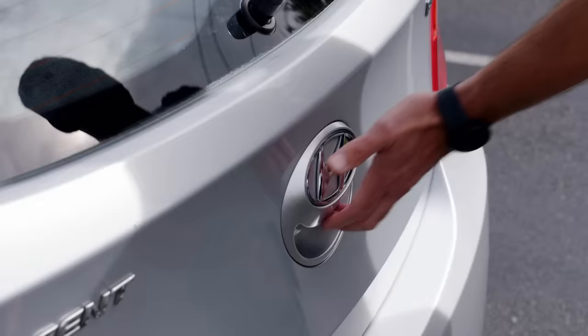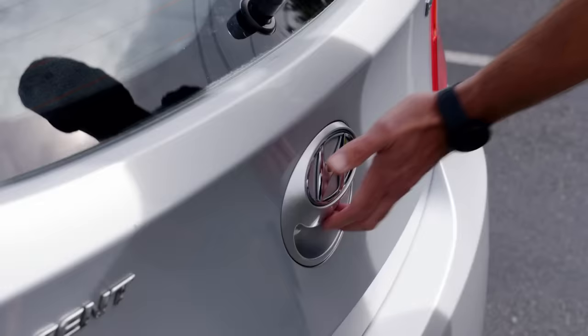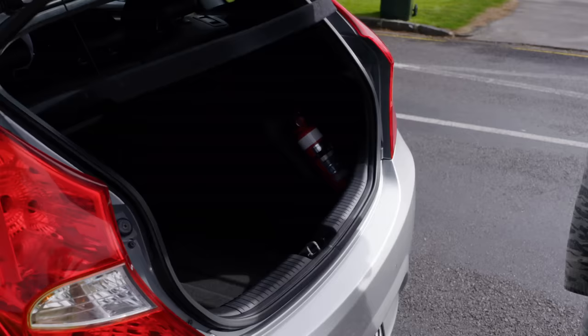Hyundai refunded every bit of money the couple had spent and installed the part at their cost. The boot now opens perfectly. Caroline thanked Fair Go, saying they wouldn't have got it done as quickly without them. Back in the studio, the presenter agreed — you might think it's quite small, but that would be so frustrating. Nice work getting it sorted.